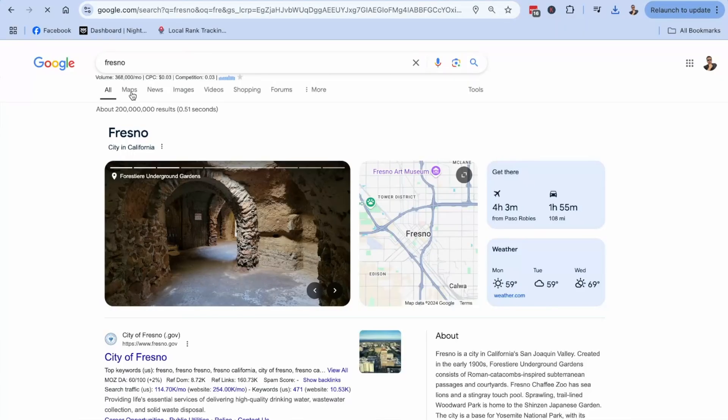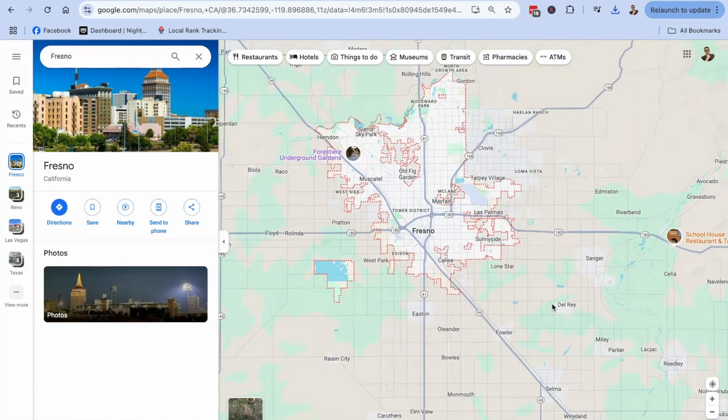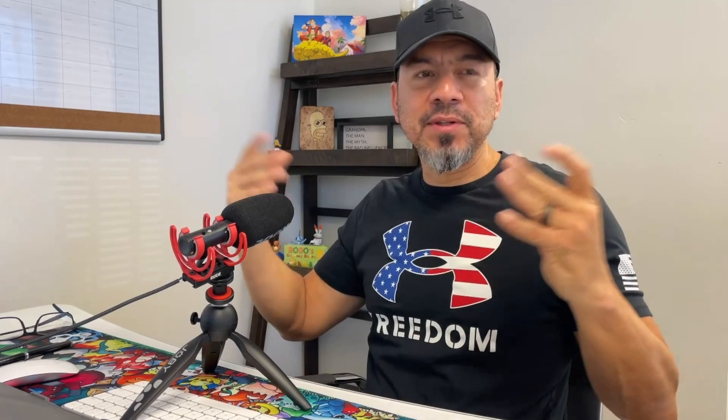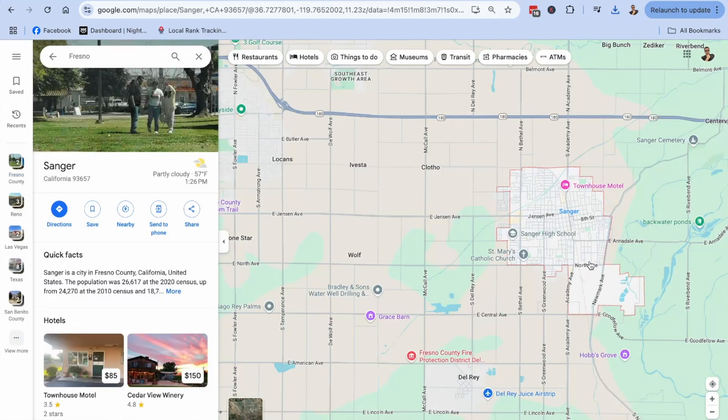For example, let's say a junk removal business in Fresno, California. My business address is in Fresno and I want to target surrounding cities that are maybe 10 or 15 miles away. It's going to be very difficult for that individual location page to rank above pages providing junk removal services in that particular area — like Sanger, a smaller town. There's a high probability somebody in Sanger is already providing that service, and Google is going to give people a local service provider in their local market.